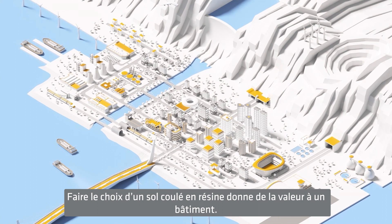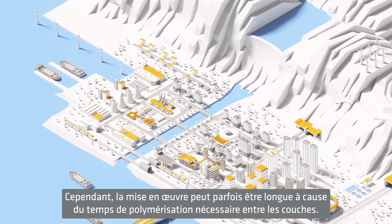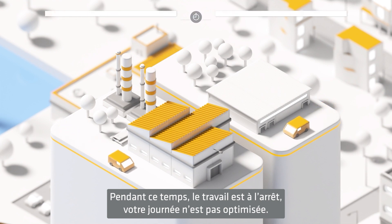High quality resinous flooring is a solid base for every building. Installing standard flooring products requires long curing times that can significantly cut the applicator team's productivity and prolong the shutdown of operations in the area.